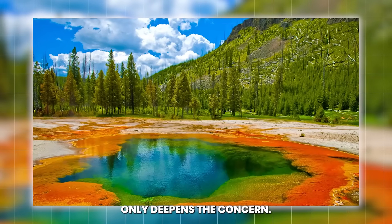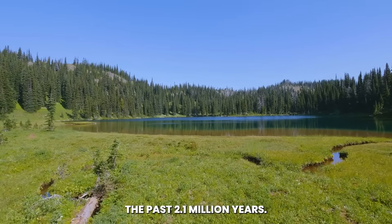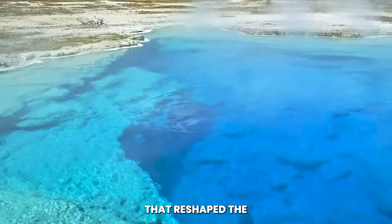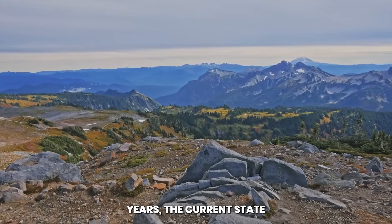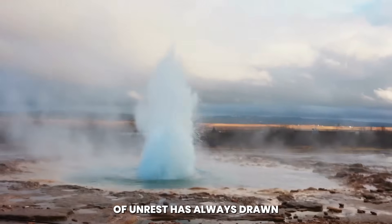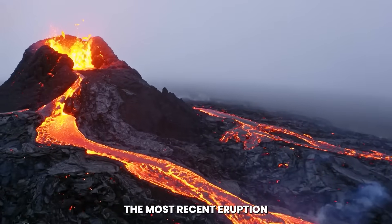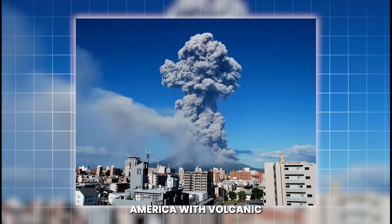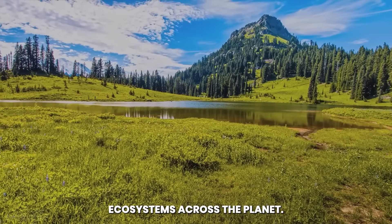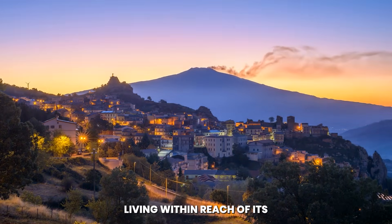Yellowstone's history only deepens the concern. The park's caldera was created by three supereruptions in the past 2.1 million years, each leaving scars that reshaped the landscape for millennia. The most recent eruption, some 640,000 years ago, blanketed much of North America with volcanic ash, altering climates and ecosystems across the planet. To see the Earth split open in this modern age, with populations in the millions living within reach of its ash fallout, magnifies the urgency of the red alert.